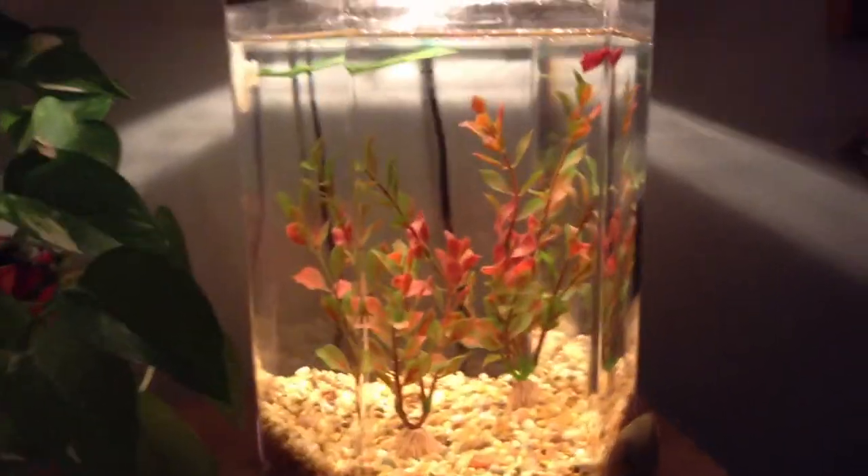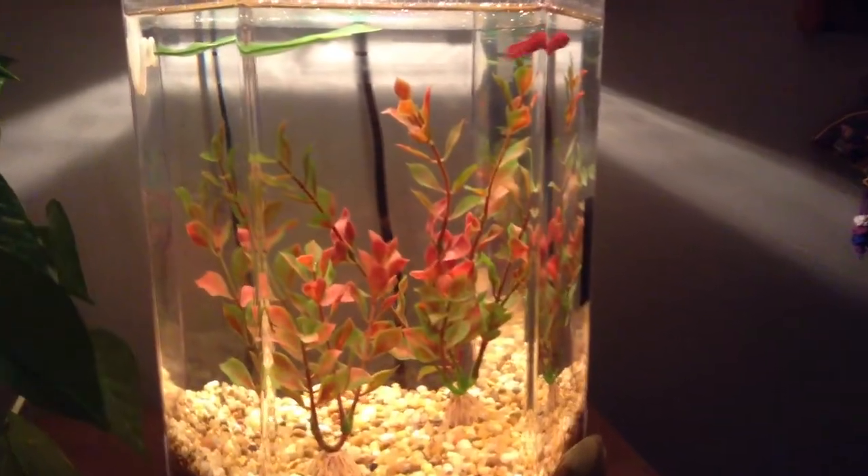Hi guys, I'm finally introducing you to my betta, Pomegranate. She's a female baby betta. Here she is.